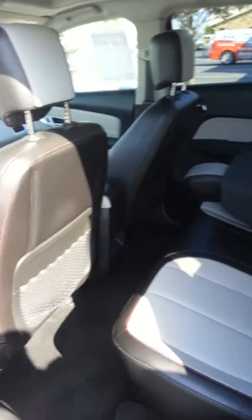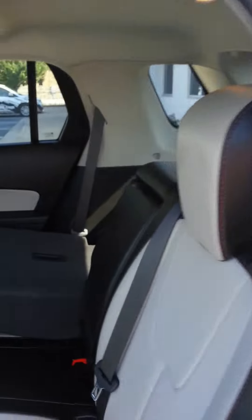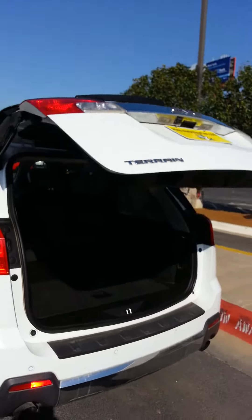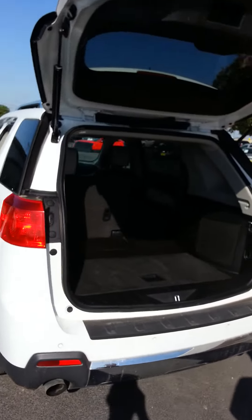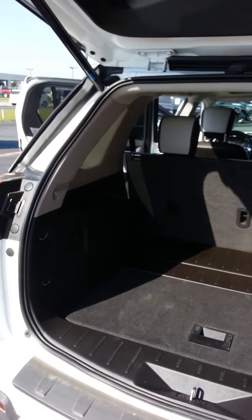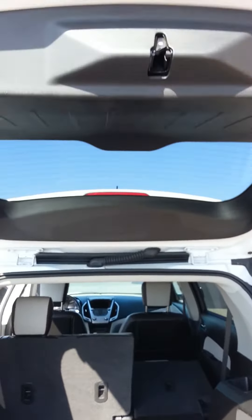Nice room in the back seat. There's a power lift gate in the back, along with plenty of room behind the back seat. Along with the backup camera, it also has backup sensors.